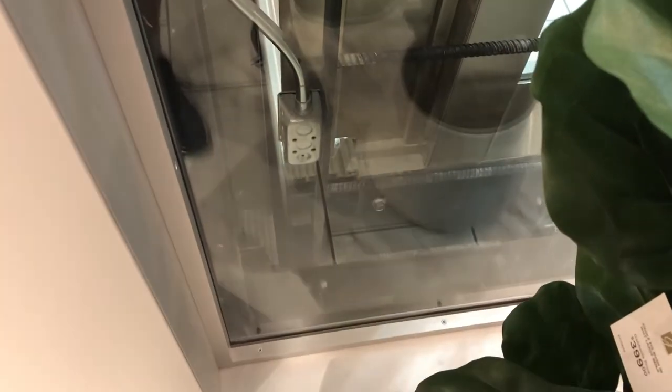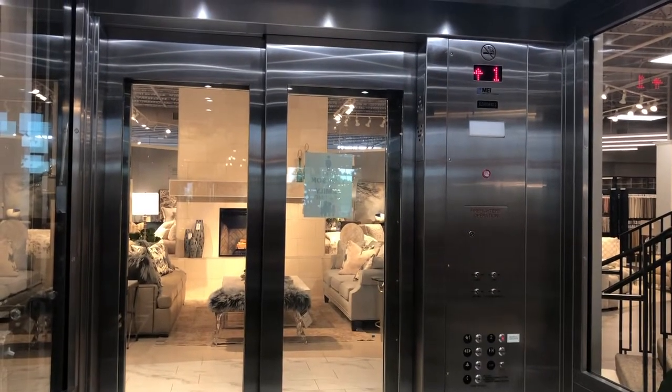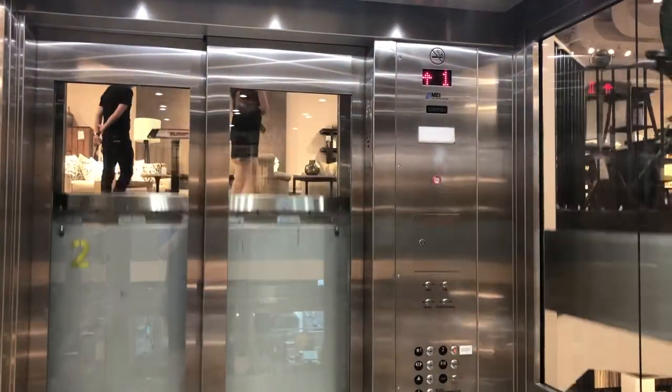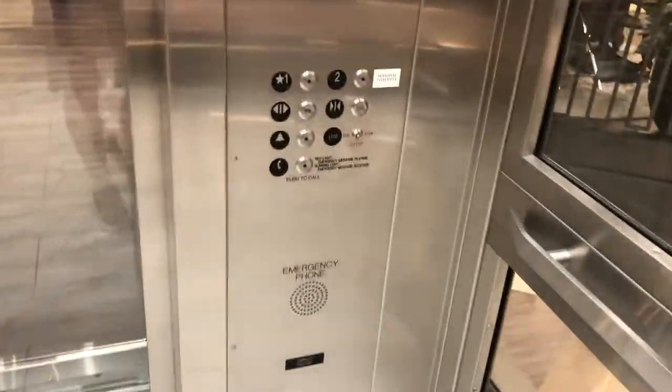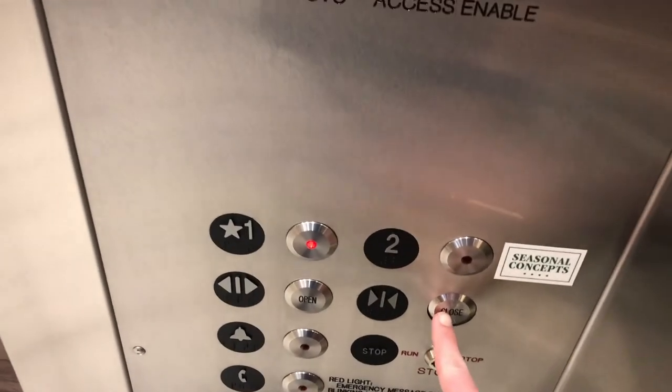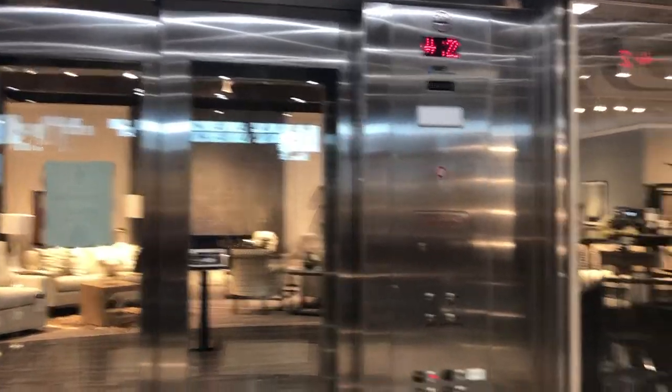We'll just go in. This is where we're here — in fact, the cab this time. We'll just go down the next one. This is a really cool elevator, if you come over here. That's the reflux thing.